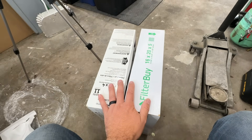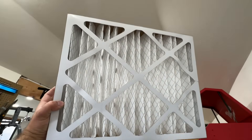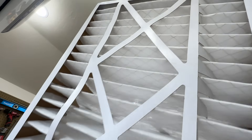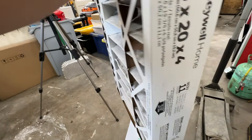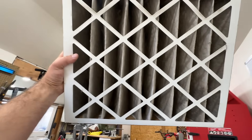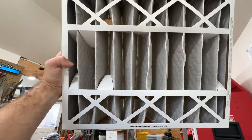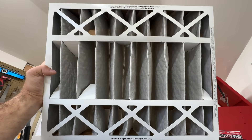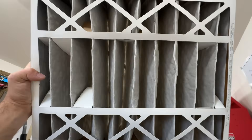The way that we can check this filter to see if it needs to be replaced is to look at it against a light source. See how you can see the light through — this is a brand new, perfectly clean filter, and you can see that light shining through. Now this filter is six months old and as you can see it's pretty dirty. If we shine it up, you cannot see anything from one side, but if we flip it around you can see light from the filtered side.